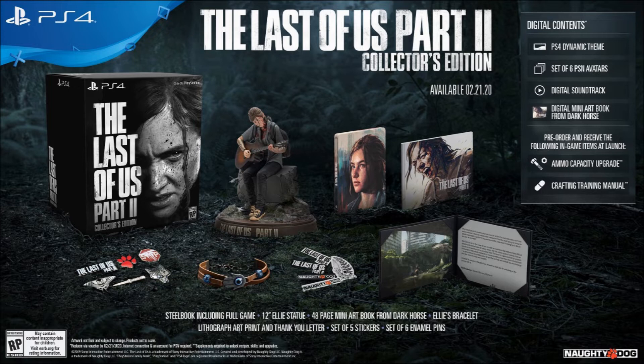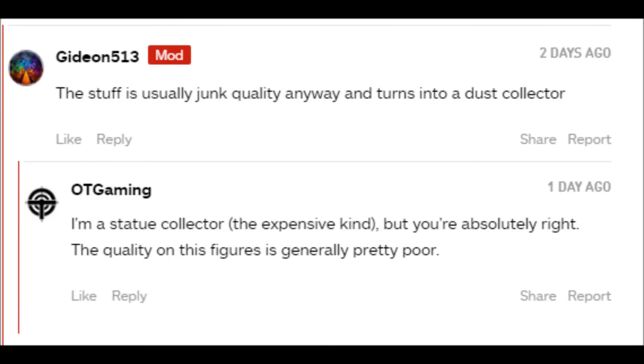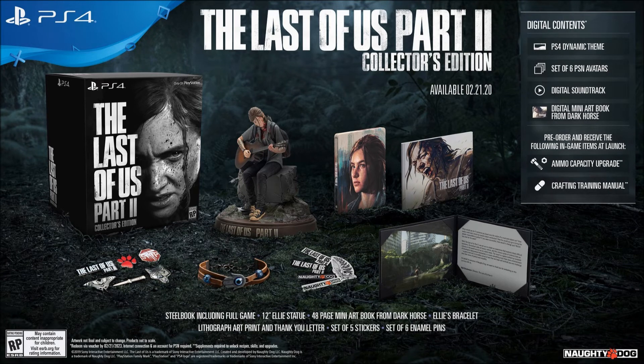The third reason — and the most primary — is the Ellie statue. It's not necessarily something I really want, but I'm curious about the quality since I've never bought a collector's edition this expensive before. These things are usually priced the way they are because of the statue, so I want to see what the quality is going to be. I will be doing an unboxing and I'll definitely have things to say about that statue.